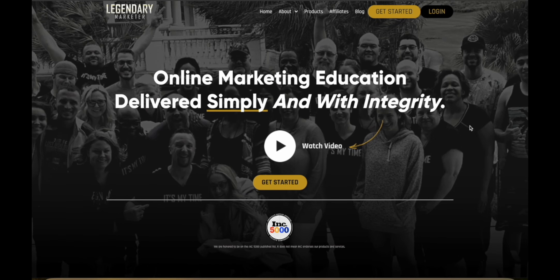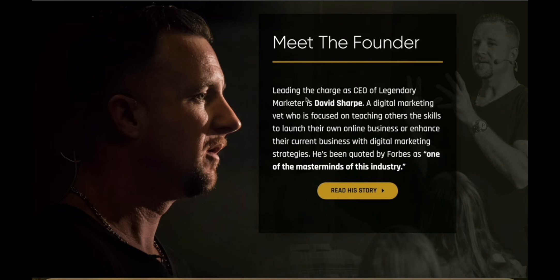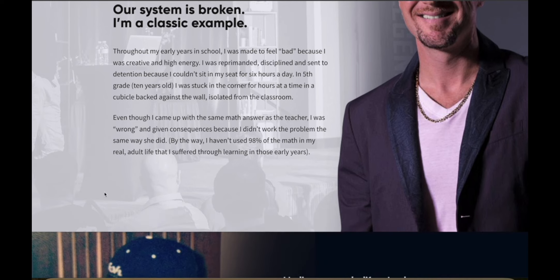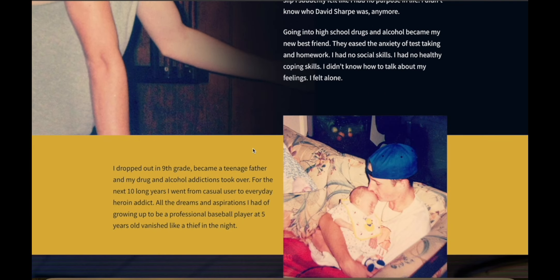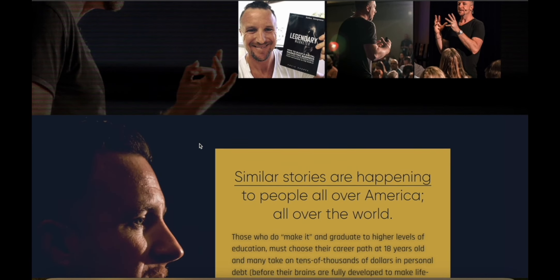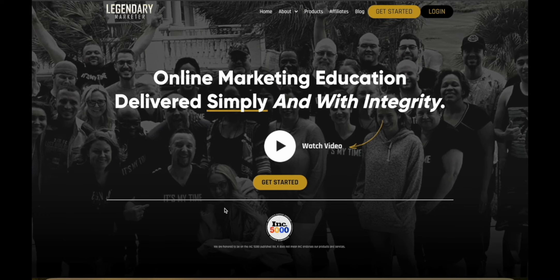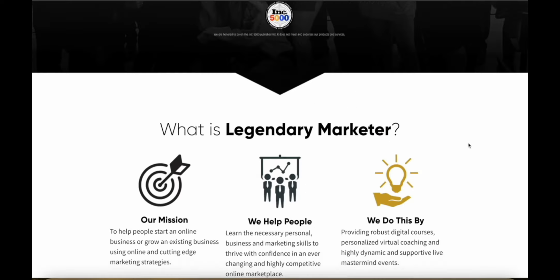So what's the best way to actually learn affiliate marketing if you're a complete beginner? I would recommend Legendary Marketer. This is an online marketing education company, and the main guy behind the program is David Sharp — he's the CEO and founder. His story is really motivating: he dropped out of high school, was a teenage father, got into substance abuse at a very early age, and his life was in shambles until he discovered you can actually make money online with affiliate marketing.